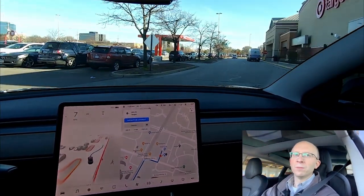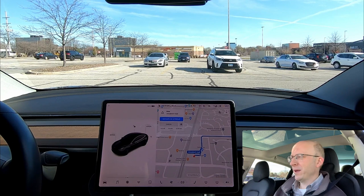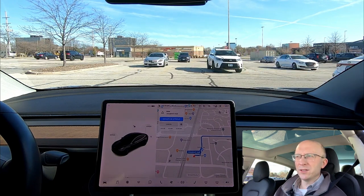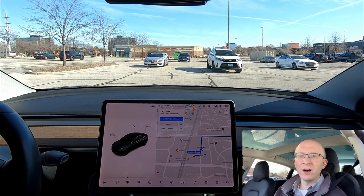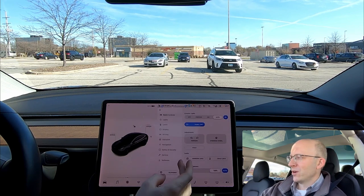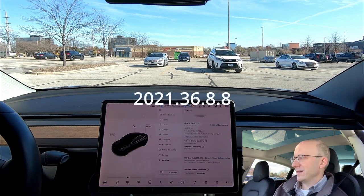I'm going to run in and pick up some plates to serve the desserts on, then I'll be right back. There's a new update being pushed to owners without FSD Beta that adds waypoints — that's been asked for for a long time. I gave it a test and can confirm that FSD Beta 10.5 does not have waypoints. The software version is 2021.36.8.8.